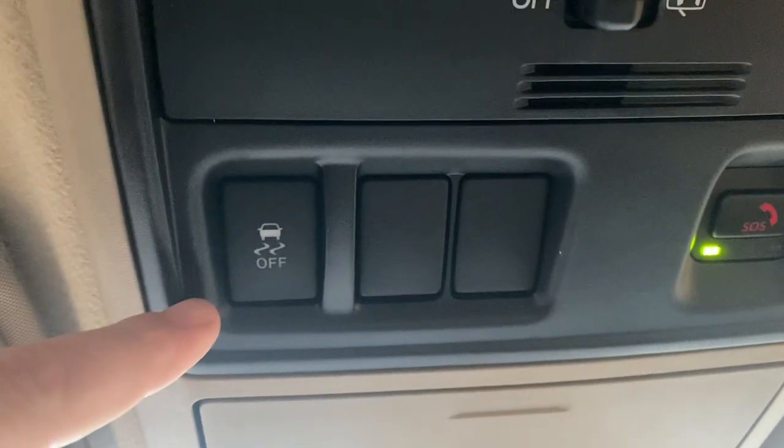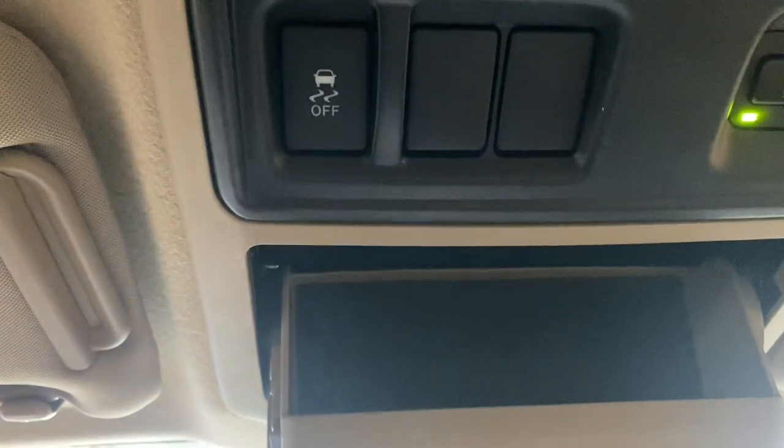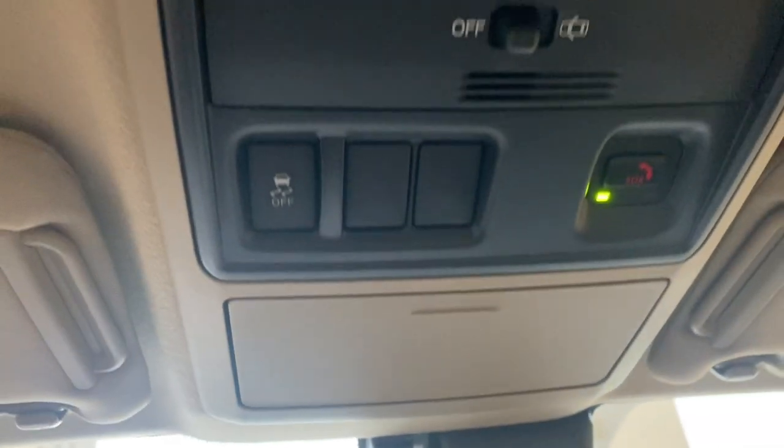Standard stability control, traction control, and automatic torque vectoring — so even in the winter in the snow, these can get pretty much everywhere you need to go.